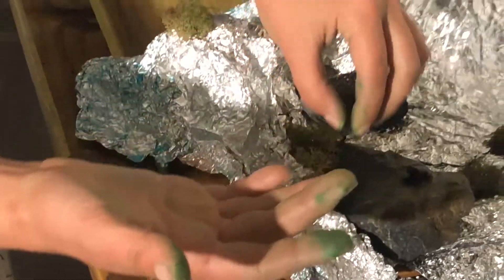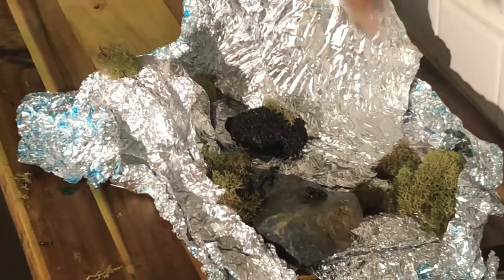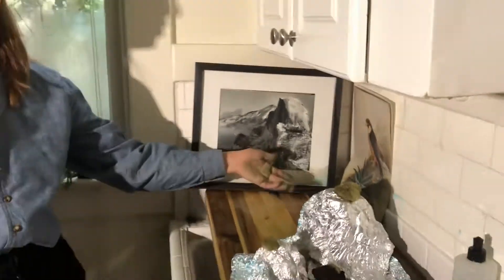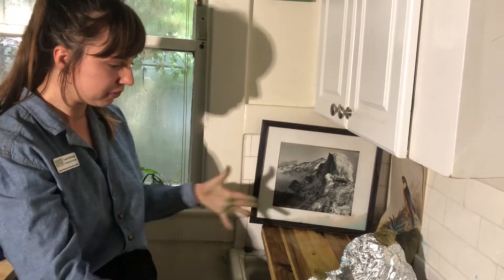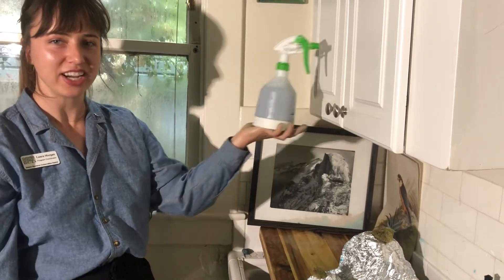I got some animals — this is a little frog right here, Frog Mountain. You can use all kinds of animals in your watershed model. And these are going to be my trees, my forests. I got a picture of Half Dome, which is in Yosemite, just to set the scene. So we've got our landscape.